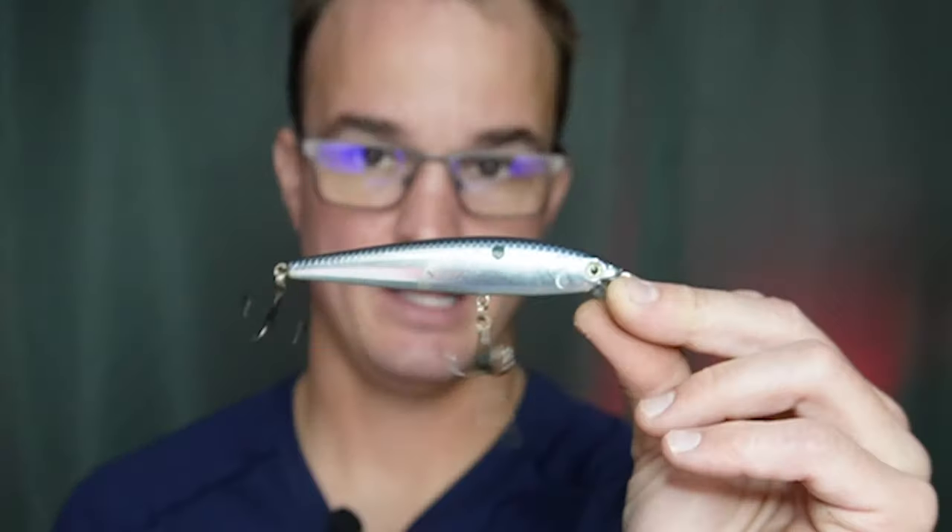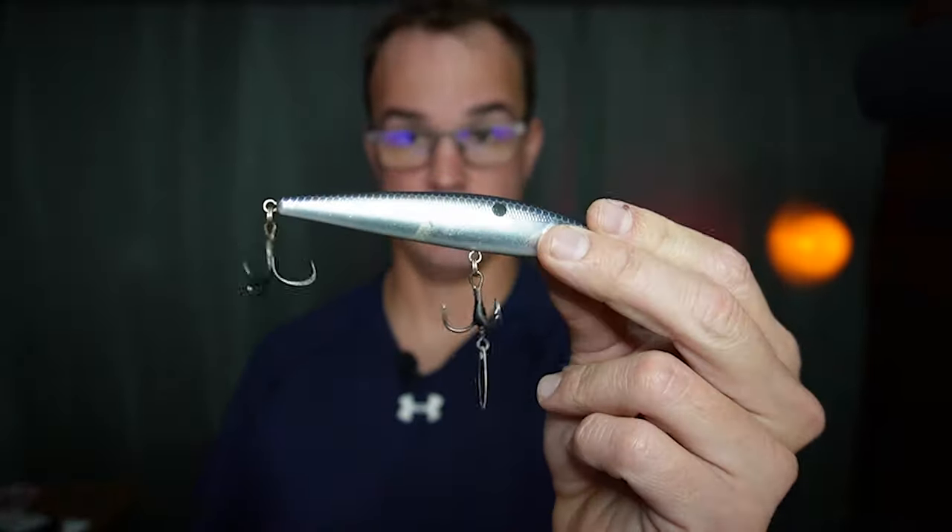Number two is the hard jerkbait. Where we are in the country, most of our fisheries are shallow and grassy, making it really hard to throw these baits. But now that the grass is dying back and lakes like Lake Aniston are completely on fire with schooling fish, that's when this bait comes into play. Throw a chrome, chrome blue, gold sexy shad, or clear water minnow. I prefer really bright colors to begin with to attract them, then adjust to a more natural presentation.